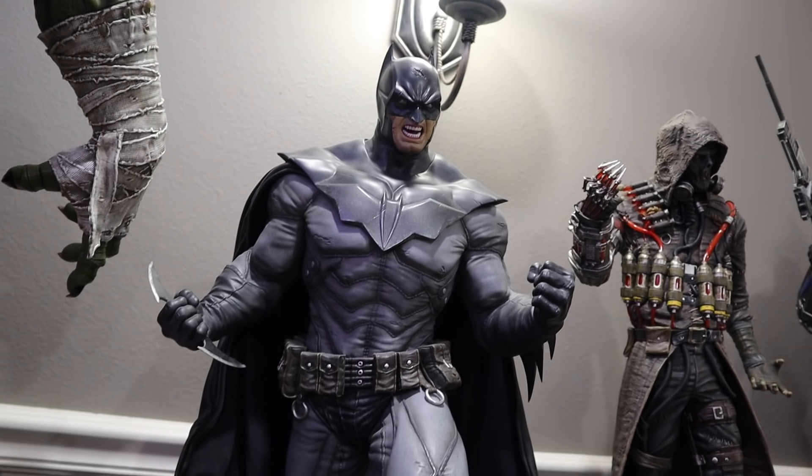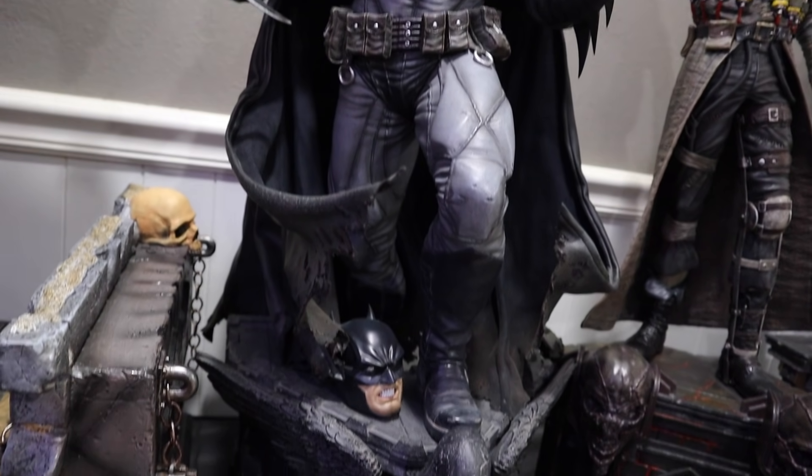If anybody is interested in Noel, please hit me up and we'll get this shipped out to you. I wish I could keep him. I wish I could have just a whole Batman wall display, but right now I just don't have the room.